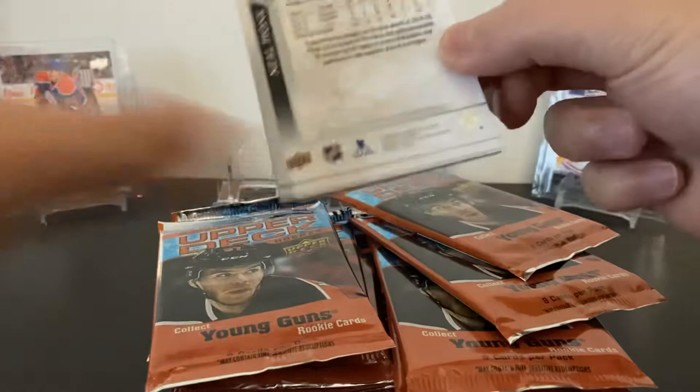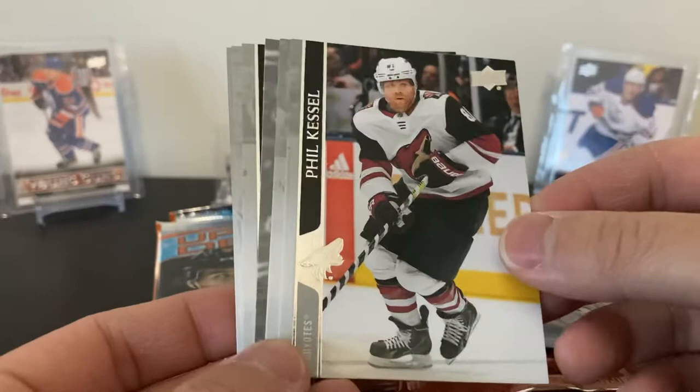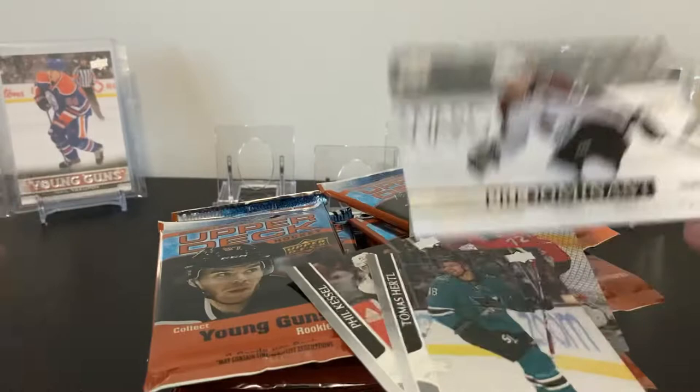Let's go — I got Connor McDavid and Nico Hischier from the back. They got me the exclusives Young Gun last video, so hopefully they can do the same here. Exclusives Lafreniere — let's go! Neil Pionk, Sergei Bobrovsky — base cards look nice. JT Compher, Phil Kessel, Thomas Hertl. A Predominant insert here — one of the new inserts — Nathan McKinnon. It's Josh Manson, Carter Hutton, and Neil Pionk.